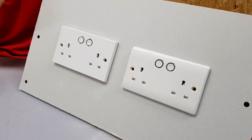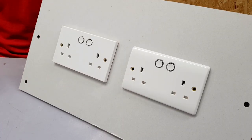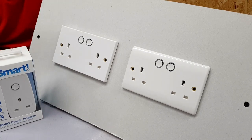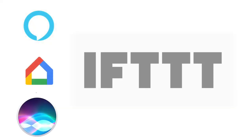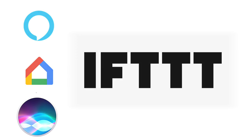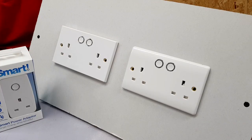To summarize: the BG Smart Socket is available in the square-edge finish, the curved-edge finish, and the plug-in adapter. It can be controlled by mobile, voice and touch, and has a multitude of functions including timers, maximum operating time and remote switching. It's fully compatible with Alexa-enabled devices, Google Home and Siri, and will soon be compatible with the platform IFTTT — If This Then That. All in all, this is a very smart accessory.